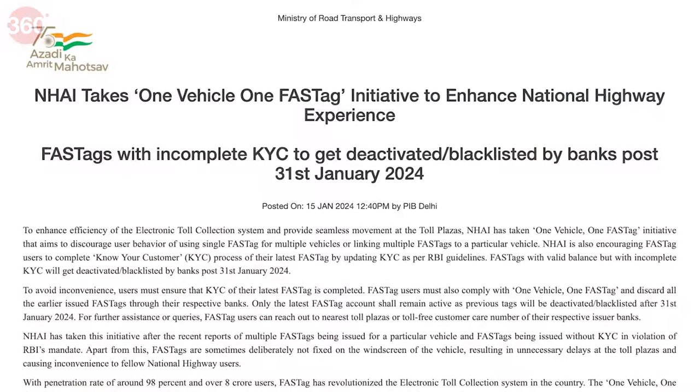To apply for a new one, you will first have to deactivate your existing Paytm Fastag account, and then only you can apply for a new one under the new One Vehicle, One Fastag initiative. There are two ways to deactivate your Paytm Fastag account.